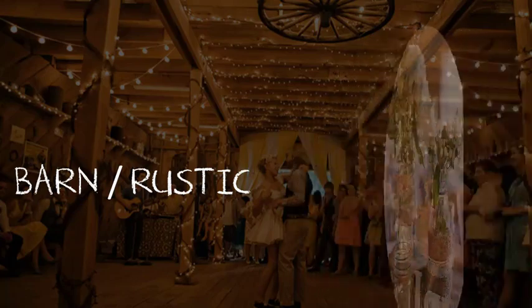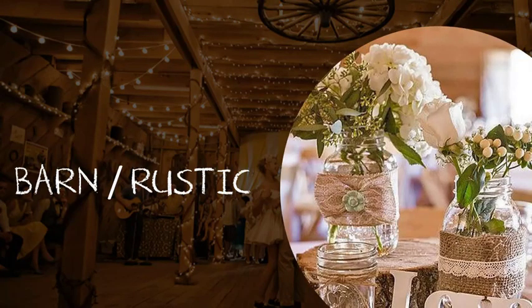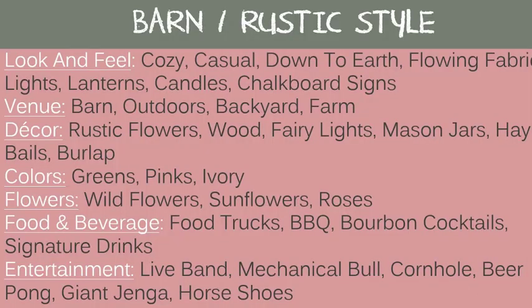Next is the barn or rustic theme. The look and feel is cozy, casual, down to earth, flowing fabrics, lights, lanterns, candles, and chalkboard signs. A good venue would be a barn, outdoors, a backyard, or a farm. Decor includes rustic flowers, wood, fairy lights, mason jars, hay bales, and burlap. Good colors are greens, pinks, and ivories. Flowers: wildflowers, sunflowers, and roses. Food and beverage: food trucks, barbecue, bourbon cocktails, and signature drinks. Entertainment: a live band, a mechanical bull, cornhole, beer pong, giant Jenga, and horseshoes.